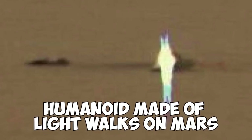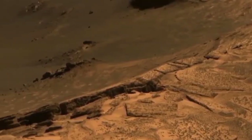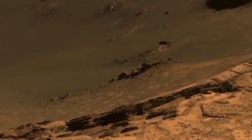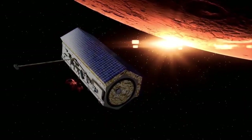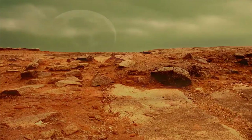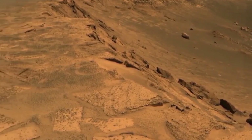Humanoid Made of Light Walks on Mars. A being made of light appeared in one of the NASA photos. If we put together all the evidence, we'd find an encouraging scenario for those who believe in extraterrestrial life. If we compare the previous image of the woman with that of this humanoid form, we can realize that they are extraterrestrial beings, but very different from each other. Maybe life on Mars is very diverse, or maybe it's just the result of a flashing light. But on an uninhabited planet, what would cause such a visual illusion? From afar, you can see an elongated, almost shapeless light. But when you zoom in on the image, you can see that it becomes something similar to the so-called humanoids.